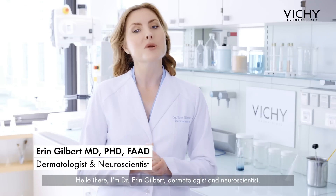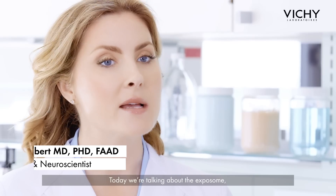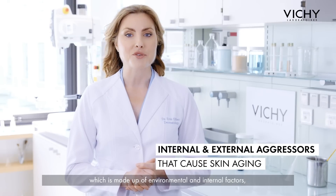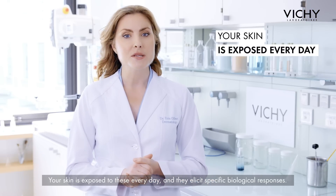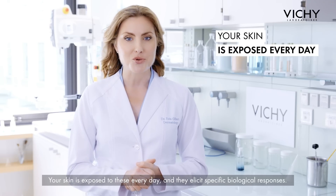Hello there, I'm Dr. Erin Gilbert, a dermatologist and neuroscientist. Today we're talking about the exposome, which is made up of environmental and internal factors like pollution, UV rays, fatigue, and stress. Your skin is exposed to these every day, and they elicit specific biological responses.